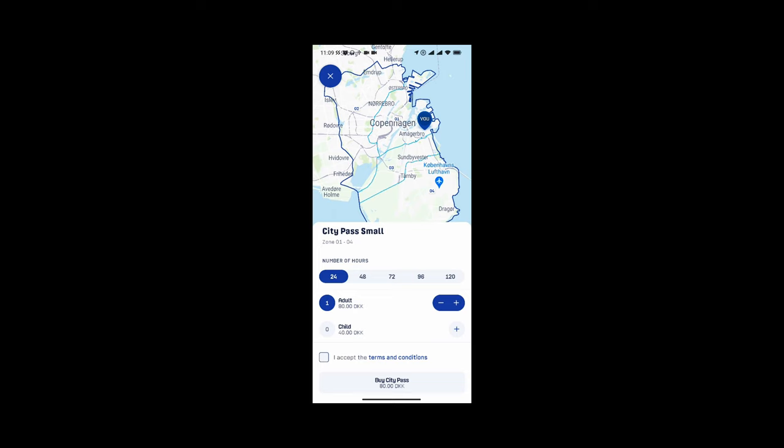You can use it for a number of hours — 24, 48, etc. up to 120 hours — and you add the number of people and buy it the same way. Now what I will say is if you're doing more than 120 hours, my advice would be to get the Rejsekort card and charge that up as you go, because even though you pay for the card at the beginning it actually has a cheaper per-trip cost than any of these others. The per-trip cost of the small city pass is quite high unless you're using it very heavily.